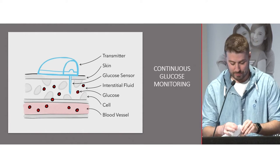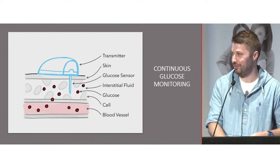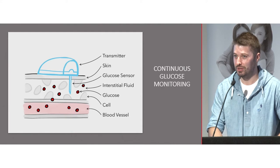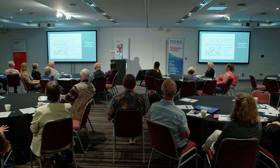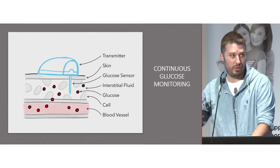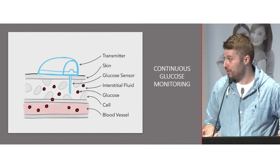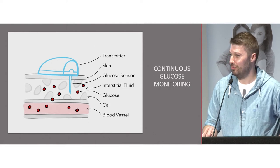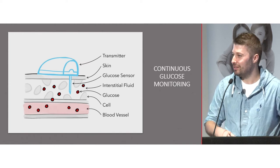Continuous glucose monitoring: when you eat carbohydrate, your body breaks it down into glucose which moves into the bloodstream, and you can measure that with a blood glucose level. The CGM sensor sits in the interstitial space, so it takes a little time for glucose to move from the bloodstream into that interstitial space to be read by the sensor — that's a limitation of the technology. Sensors have become more accurate over time. Early Medtronic sensors weren't very accurate, but over the last 5 to 10 years sensors now approach a MARD of 10% or less.